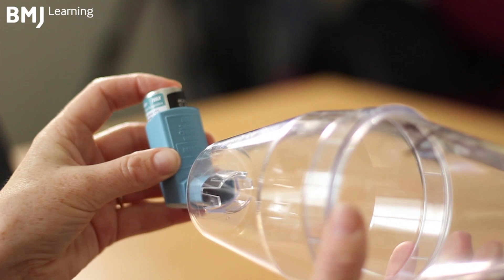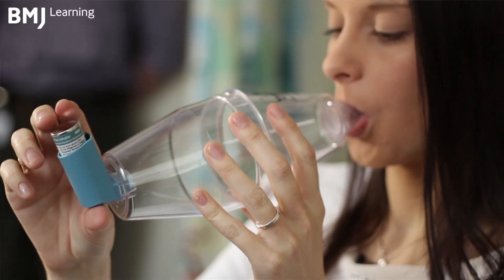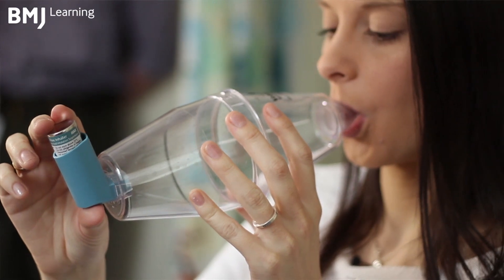There are issues around coordination of activation of the device, the way the patient breathes, and the flow rate at which they inhale. It's very important that you get these various factors right together for the patient to get the benefit from the drug.